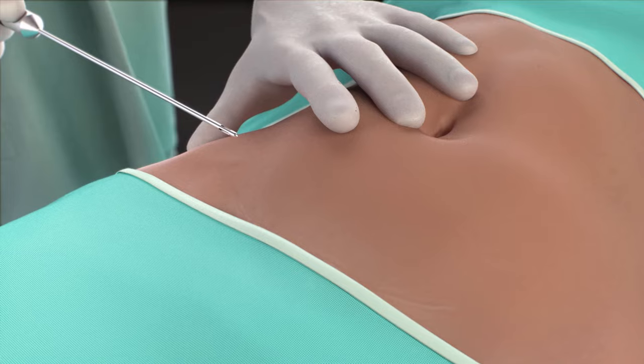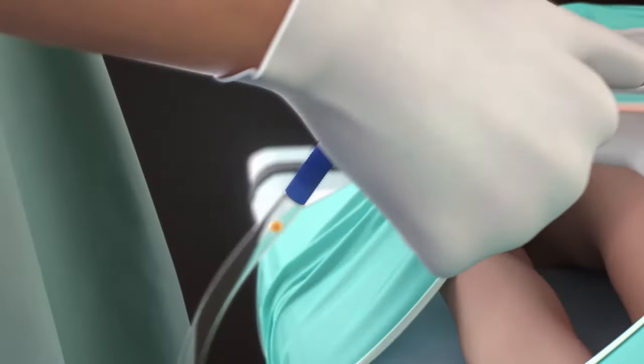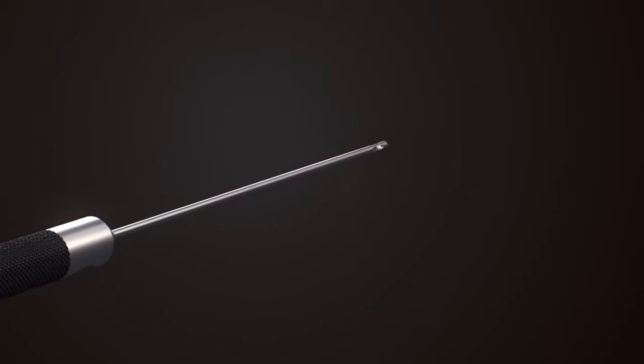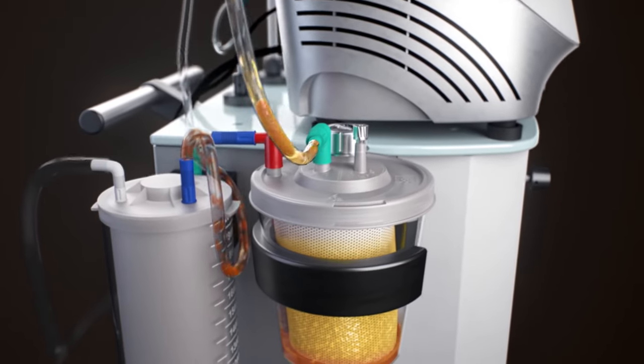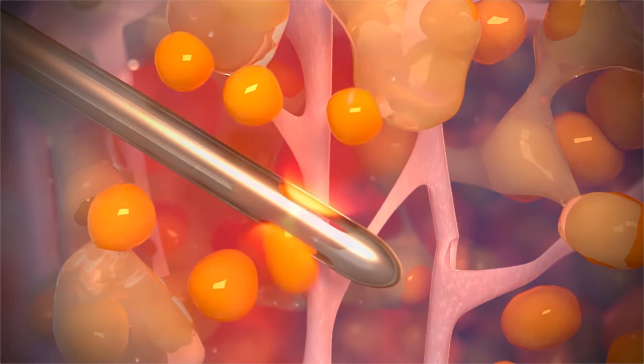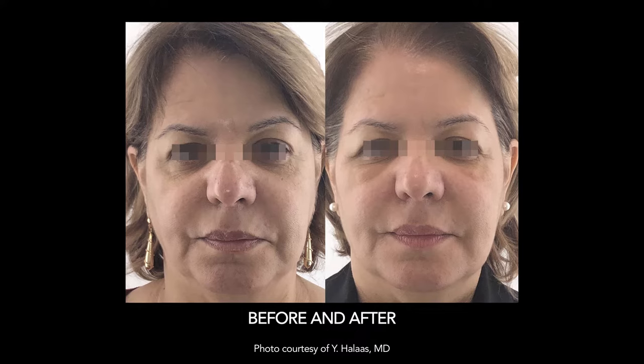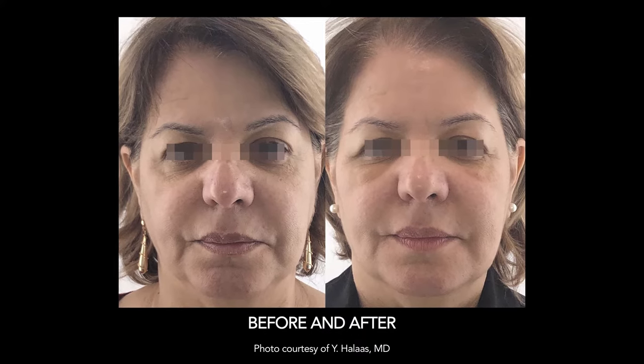Beautifil is the first laser-based system designed to optimize the process, time, and quality of autologous fat transfer for complete aesthetic contouring. Beautifil combines laser, suction, and fat processing into one simple step, allowing physicians to quickly harvest and process high quality fat for immediate re-implantation to address volume loss.